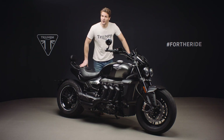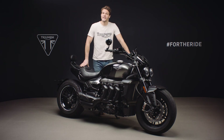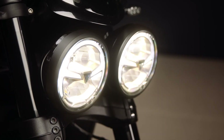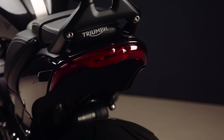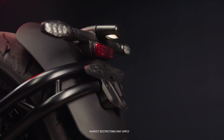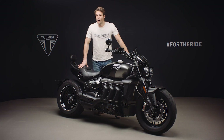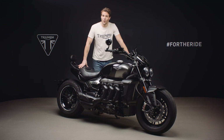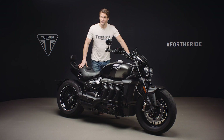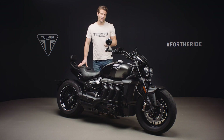For low energy consumption, increased durability and greater safety visibility, the Rocket 3 GT has all LED lighting, including this twin LED headlight, this beautifully shaped tail light, the indicators and the number plate light. Dependent on the market, the headlights also incorporate these signature shaped LED daytime running lights, increasing rider visibility to other road users.